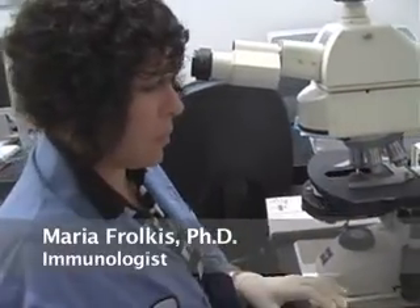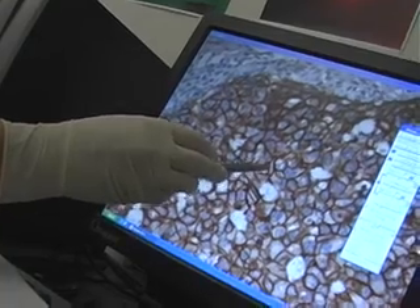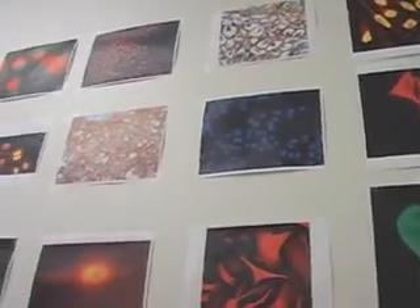Rabbit monoclonal antibodies have very high affinity and specificity. That's why they work very well in immunohistochemistry, in the staining of tissues, samples, and cell lines. High affinity means they can bind to the target very tightly.